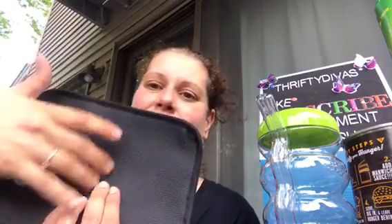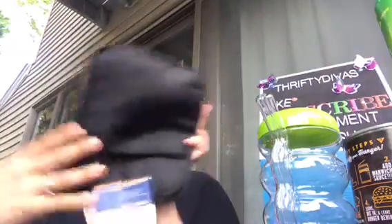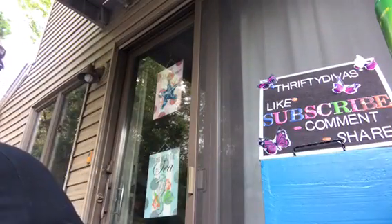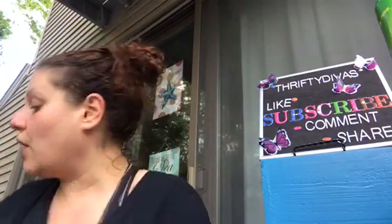I got this black rubberized combination pot holder oven mitt — I like that. And then I got a two pack of the black pot holders as well. I already have black gloves from Williams-Sonoma that I got as a housewarming gift, so I just got these to go with them.